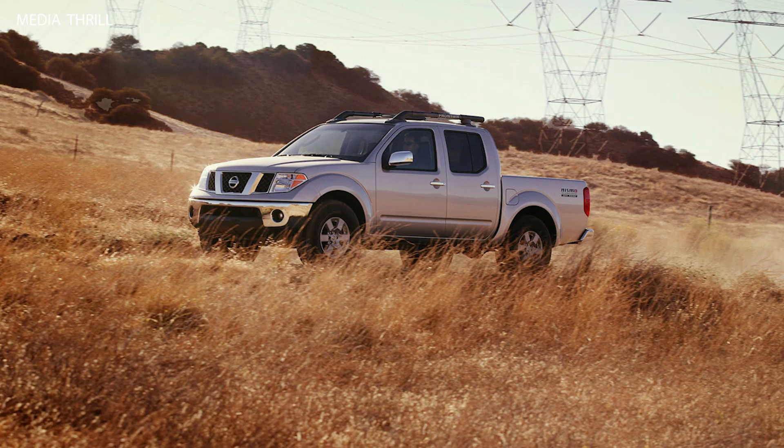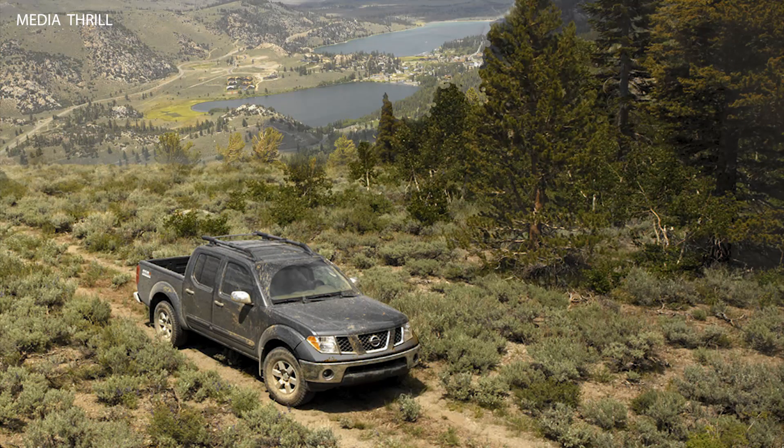Off-road Capability: With its performance upgrades and rugged design, the Frontier Crew Cab was well suited for off-road enthusiasts and outdoor adventurers seeking a capable and reliable pickup truck.